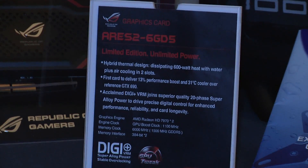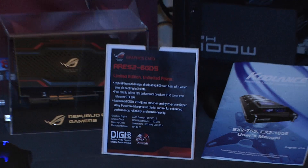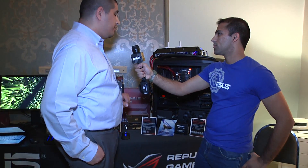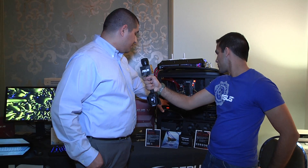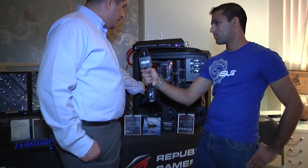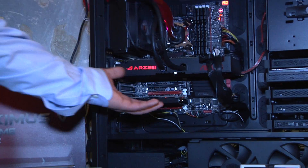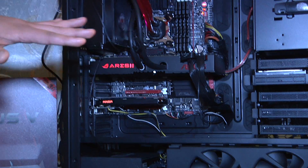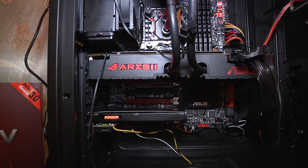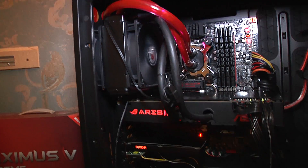We've got two 7970 GHz Edition cards in a two-slot solution, which is pretty cool because most people know that our flagship cards are normally three-slot. This is only two slots and uses really cool cooling technology. If you take a look at the card, it looks beautiful — it's got an awesome backlight — and there's actually a dual fan implementation. We've got an 80mm fan cooling the inside of the card, keeping the PCB, VRM, and all the power components really cool. And then we've got a double-wide closed-loop water cooling solution, which cools the two GPUs.